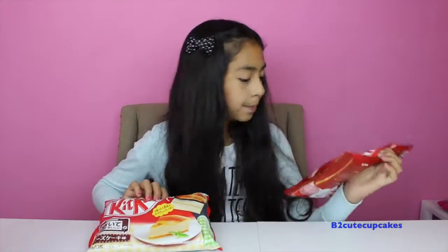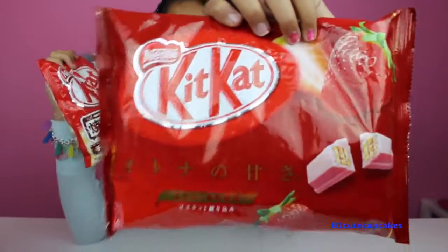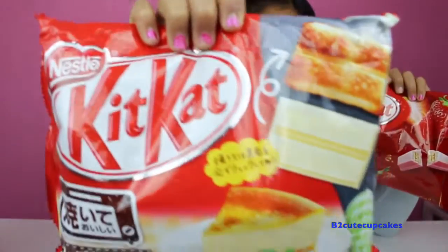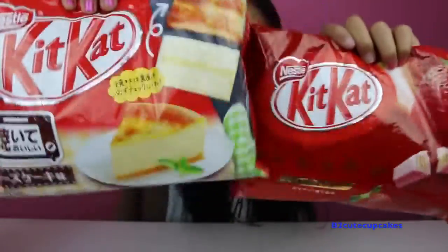Hey guys, today I'm so happy because we got these cool Japanese KitKats in two different flavors. We have strawberry and cheesecake — so together it's going to be a strawberry cheesecake mashup! I've never tried them before and I'm so excited.